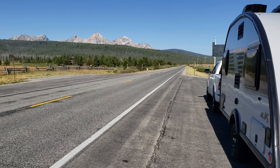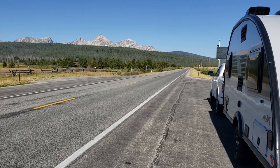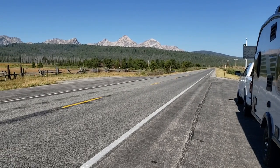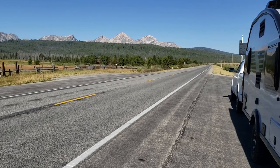Welcome to the Ponderosa Pine Scenic Byway here just outside of Stanley, Idaho. It is a Monday morning and there's not a lot of traffic on the road, which is just the way that I like it.